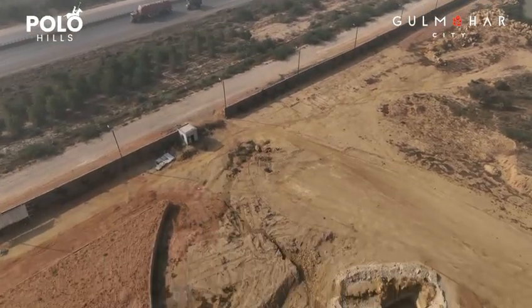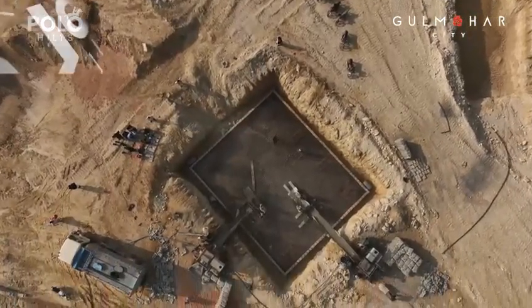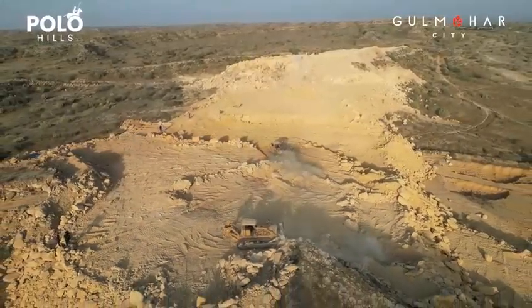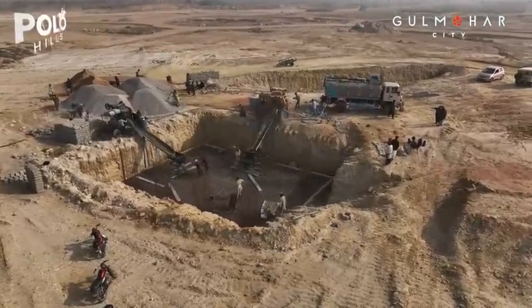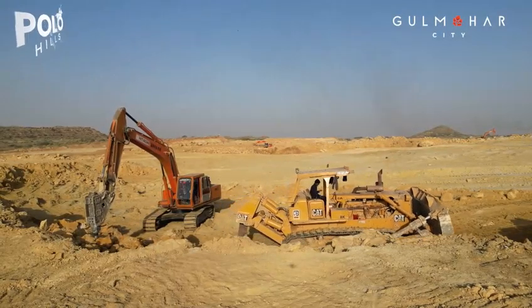50% of the work in any structure is the land grading — it is a complex process. If you see this site, it is a challenging and mountainous terrain, semi-mountainous. We have built the gate where there was a 500-feet mountain. We cut it, and after cutting it, we found hard rocks.